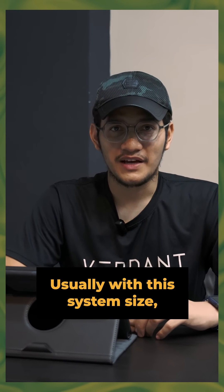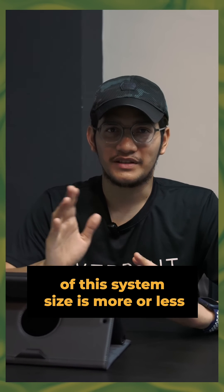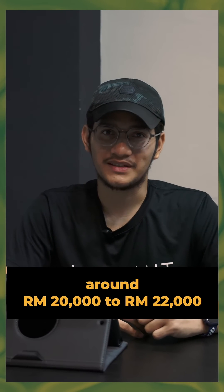Usually with this system size, your payback period will be around 6 years. The rough price of this system size is more or less around 20 to 22,000 ringgit.